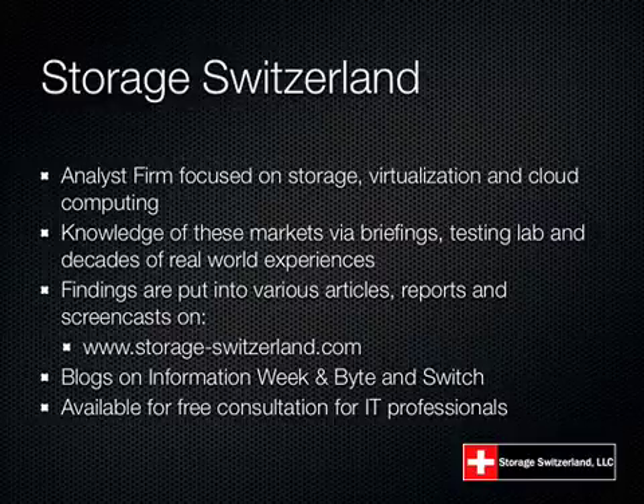We gain knowledge of these markets via briefings, testing lab, and decades of real-world experience. Our findings are put into various articles, reports, and screencasts like this. You can find all that information at storage-switzerland.com. We also have blogs that appear every other day on Information Week and Byte and Switch, and we're available for free consultation to IT professionals.